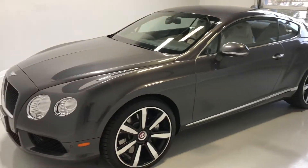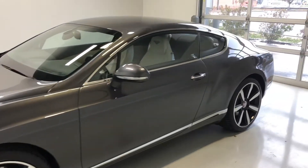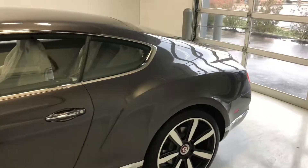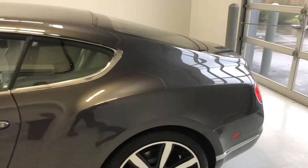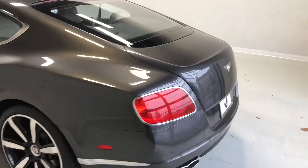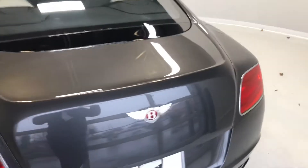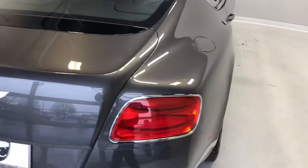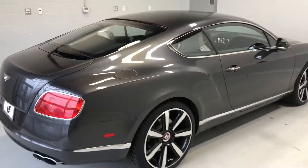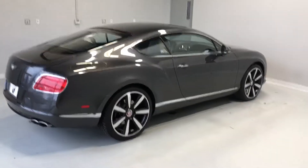So again, this is a 2014 Bentley Continental GT V8, finished in the space gray metallic. You have the mulliner specification. If you have any questions, feel free to contact me at area code 317-688-9444, extension 205. Thank you.